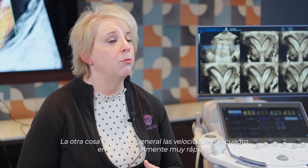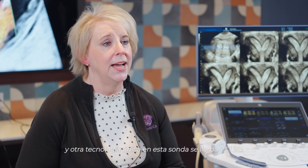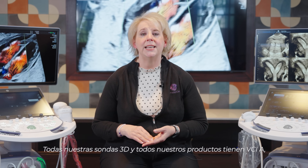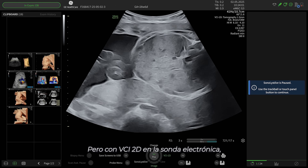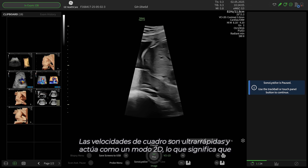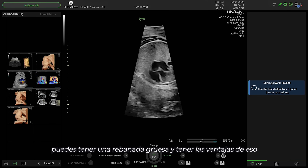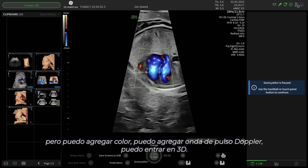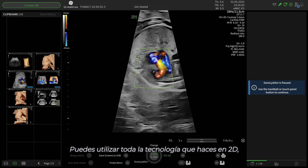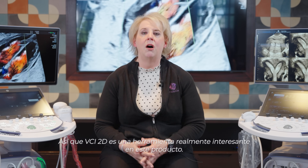The 4D frame rates in general are really, really fast. Another unique technology on this probe is called VCI 2D. All of our 3D probes have VCI A, which is that A plane with a thick slice that you can add rendering parameters to and appreciate anatomy. But with VCI 2D on the electronic probe, the frame rates are ultra fast and it acts like a 2D mode — meaning you can have a thick slice with the advantages of contrast resolution and rendering parameters, but you can add color, add pulse wave Doppler, go into 3D. You can use all the technology you do in 2D, while using the advantage of VCI A at the same time. VCI 2D is a really exciting tool on this product.